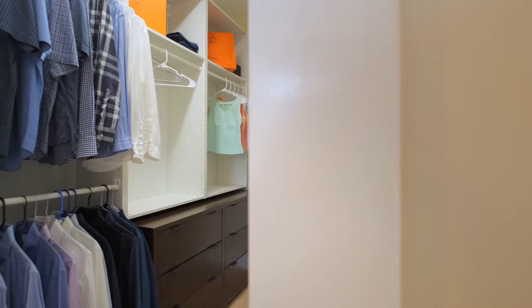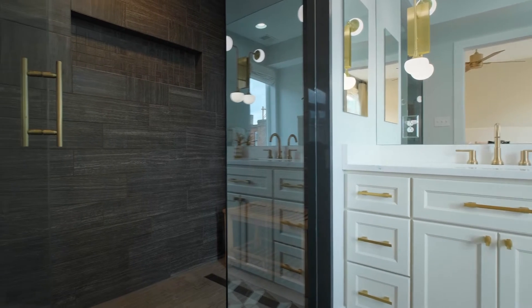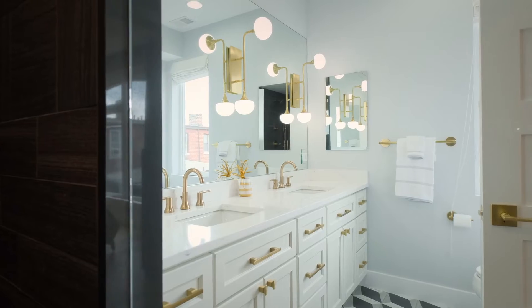The owner's suite features a walk-in closet with built-ins, as well as a spa-like bathroom with an oversized towel shower and more Restoration Hardware.